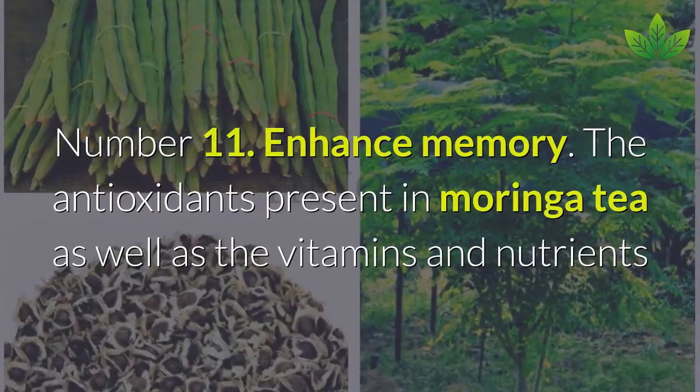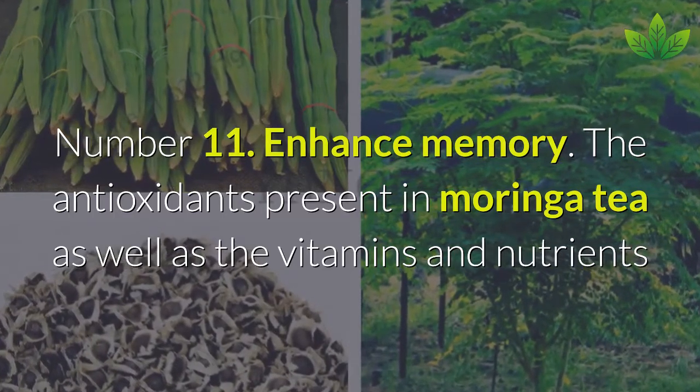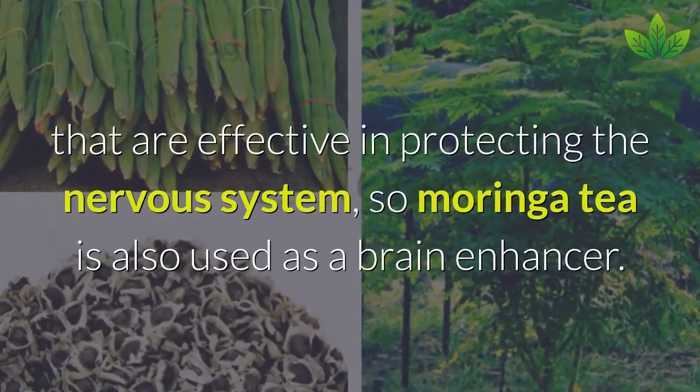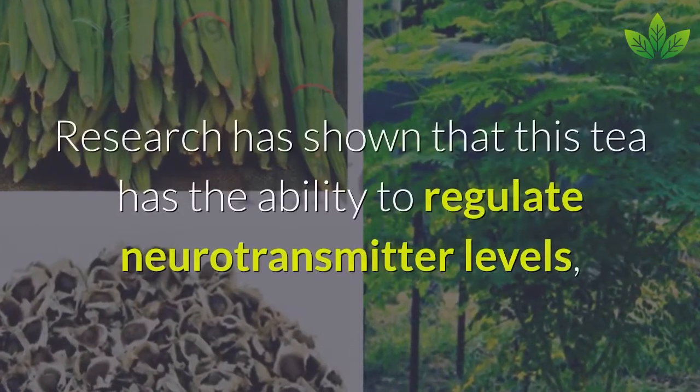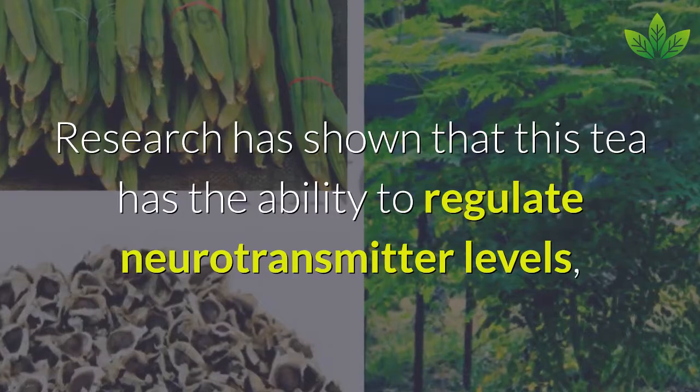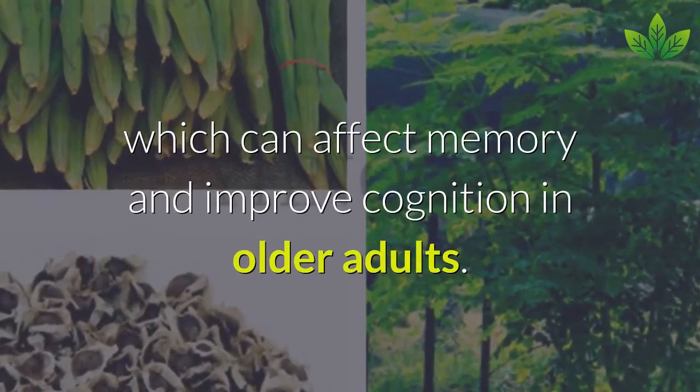Number 11: Enhance Memory. The antioxidants, vitamins, and nutrients present in Moringa tea are effective in protecting the nervous system, so Moringa tea is also used as a brain enhancer. Research has shown that this tea has the ability to regulate neurotransmitter levels, which can affect memory and improve cognition in older adults.